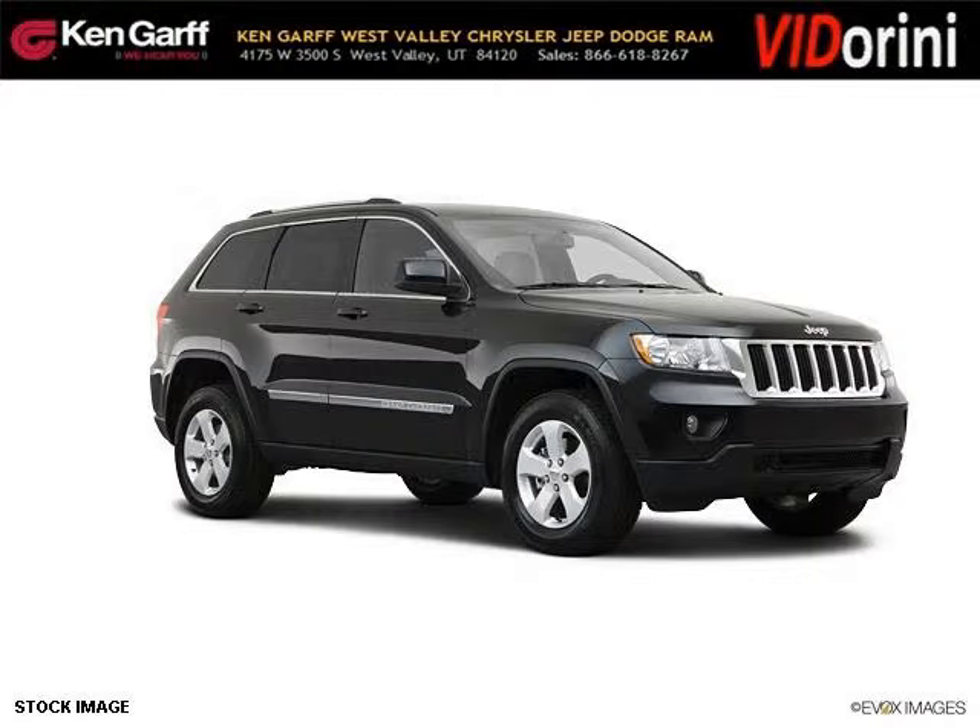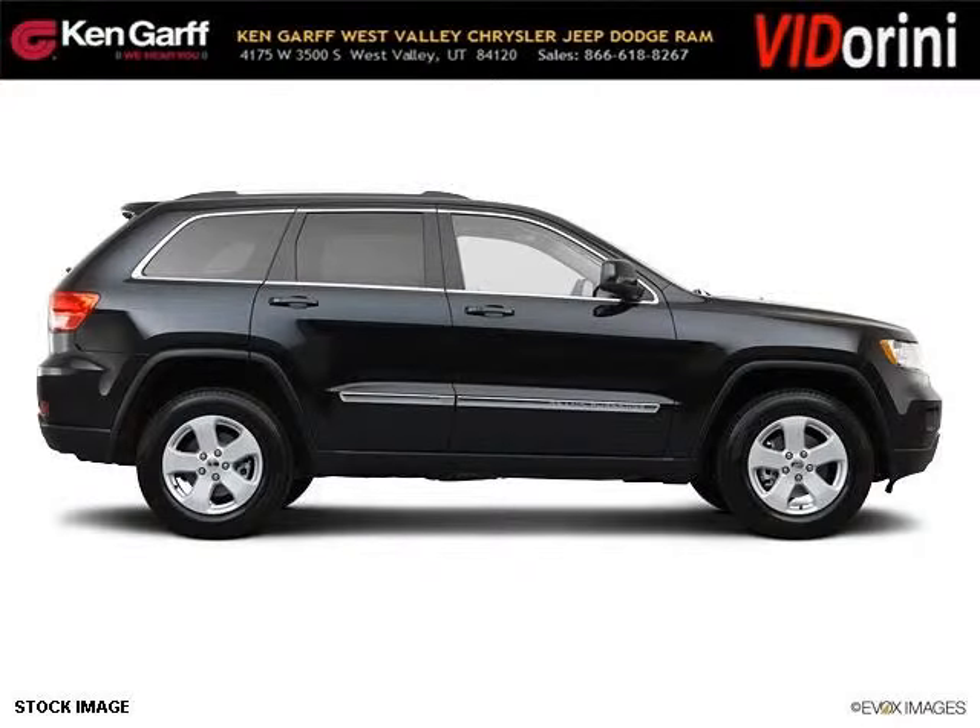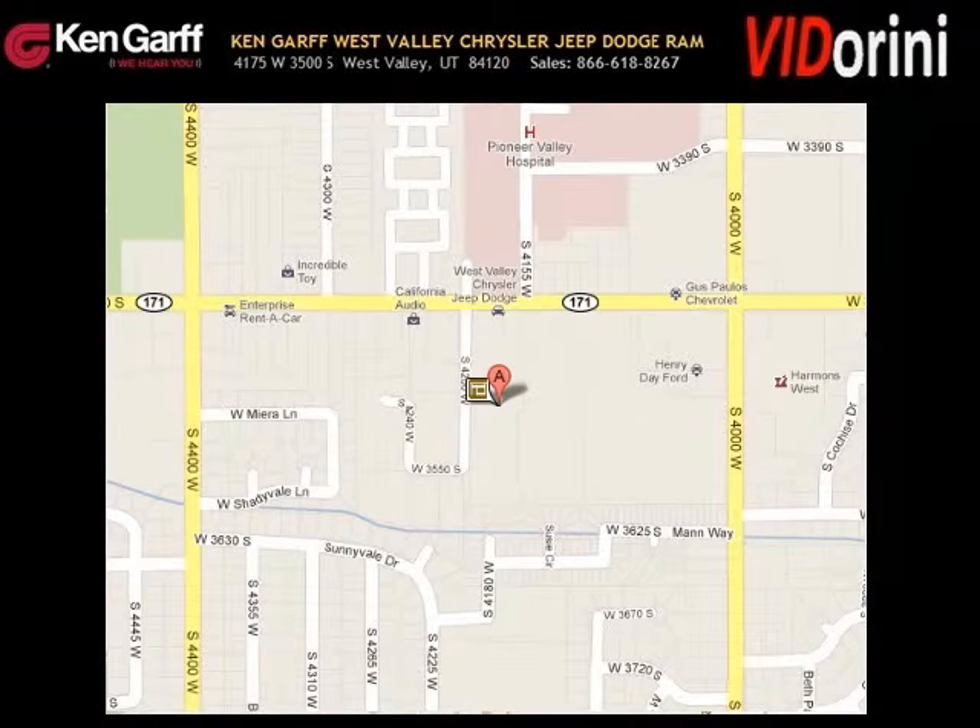The airbags and Dolby stereo only makes it more attractive. Low miles means it's fresh and ready to get out there. Come in today and take a look for yourself. Ken Garff Dodge Chrysler Jeep West Valley is the dealership for you, conveniently located in West Valley, Utah off of Route 171.